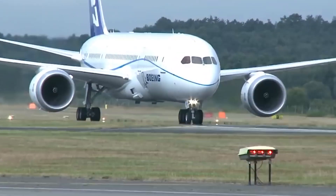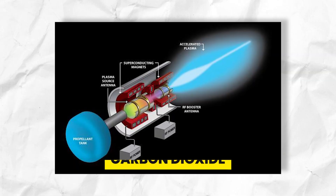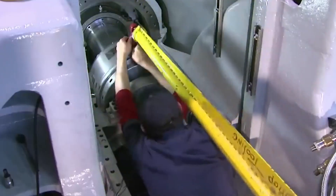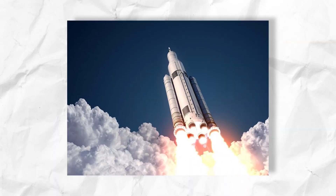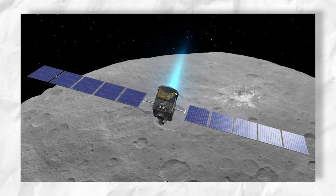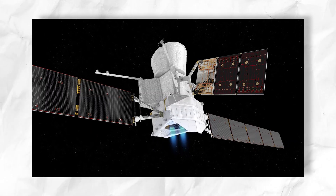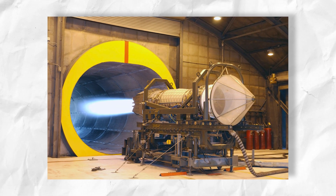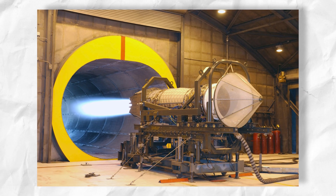Plasma engines are versatile in fuel. Various propellants, including argon and carbon dioxide, can be used. Plasma engine development has advanced significantly, with prototypes being tested in various space missions, including NASA's Dawn mission to study the asteroid belt and the European Space Agency's BepiColombo mission to Mercury. However, plasma engines are still in their infancy, and much more study is required before they can be extensively employed for air transport.